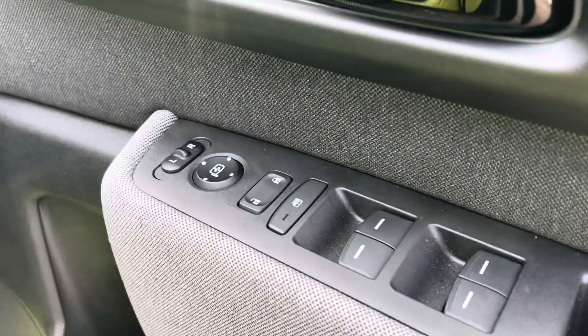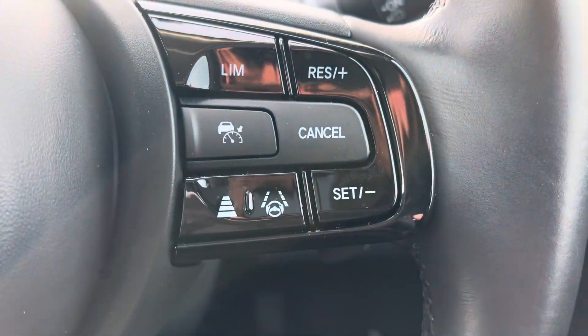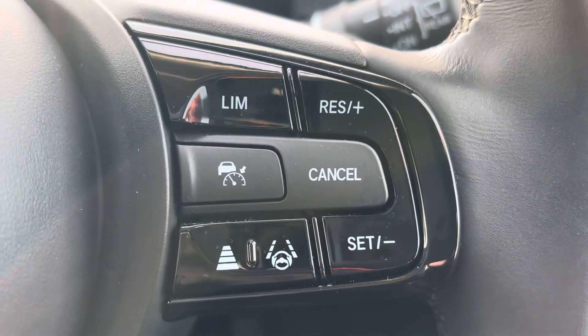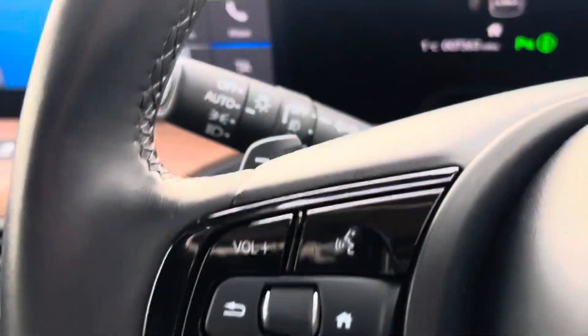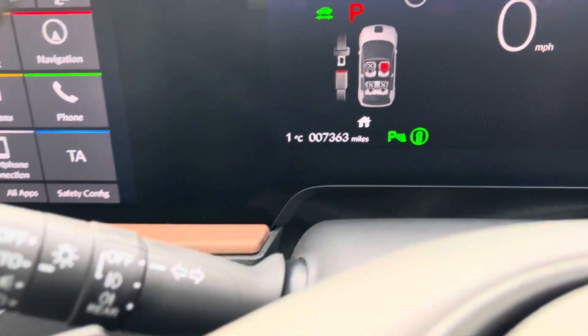Inside you've still got all the normal features: electric windows, electric mirrors, height-adjustable driver's seat, push-button start, and the full safety suite of Honda Sensing with adaptive cruise control, speed limiter, lane guidance assist, auto lights, and auto wipers. The car has covered just seven thousand three hundred and sixty-three miles from new.